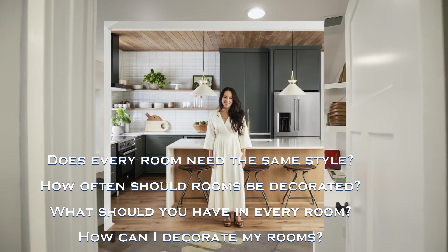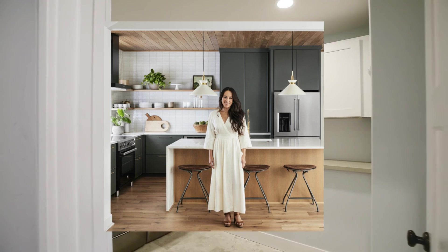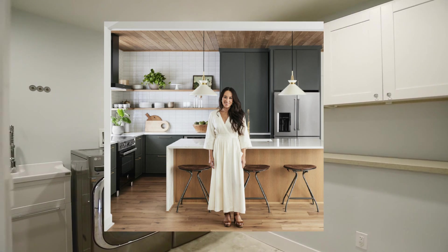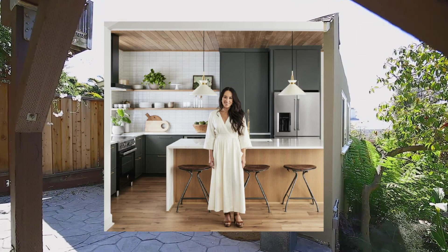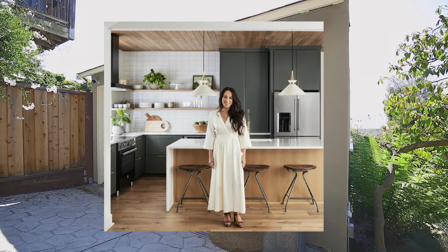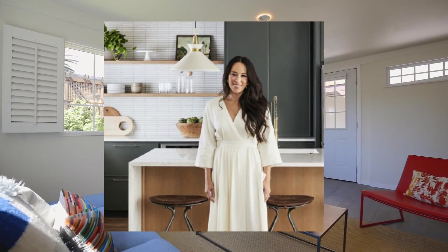A few months later, the cameras were back, and Fixer Upper was born. Our quiet little lives turned completely upside down as our life's work became a hit TV show. After years of toiling away semi-anonymously here in Waco, trying to make ends meet while designing our clients' dream homes and doing our best to raise our four kids right, our world changed in a way that was much different than either of us could have ever imagined.